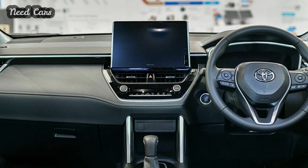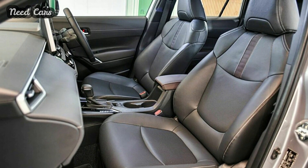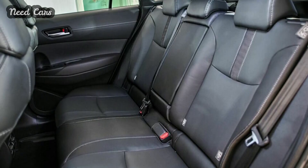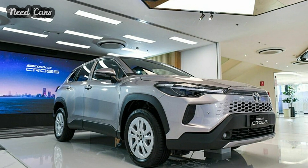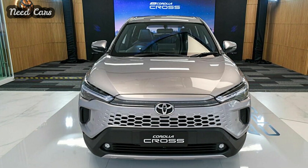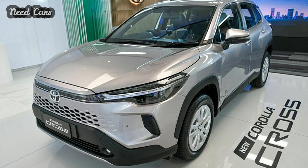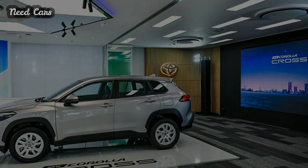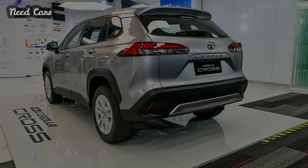Like its predecessor, the updated model is available with either a naturally aspirated 1.8-liter gasoline engine or a 1.8-liter self-charging hybrid powertrain. The non-electrified version delivers 138 horsepower and 172 newton-meters of torque through the front wheels via a Super CVT-i gearbox. The hybrid variant combines a 1.8-liter engine with an electric motor for a combined output of 121 horsepower, transmitted through an eCVT gearbox.